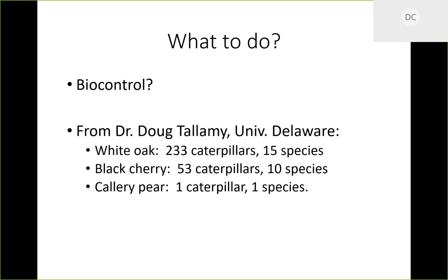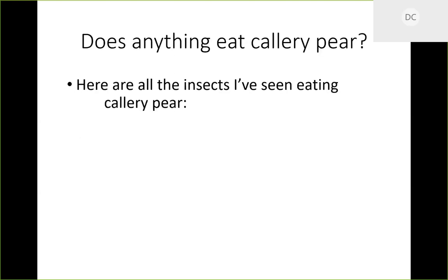Can biocontrol work? Dr. Doug Tallamy at the University of Delaware did an informal caterpillar survey around his neighborhood, looking at three different kinds of trees. On white oaks he found 233 caterpillars from 15 species. On black cherry he found 53 caterpillars from 10 species. Both of those trees are native to North America. On the Callery pears, he found one caterpillar — and I'm convinced that caterpillar was just lost.